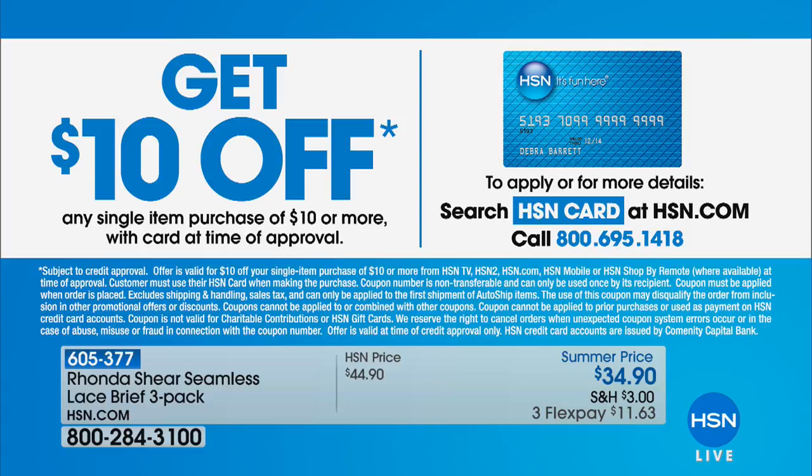If you don't have the HSN card, you can go to hsn.com to apply. You get lots of extra perks like extra flexible payments, and if you apply during our show and you're approved, you get $10 off your first purchase.